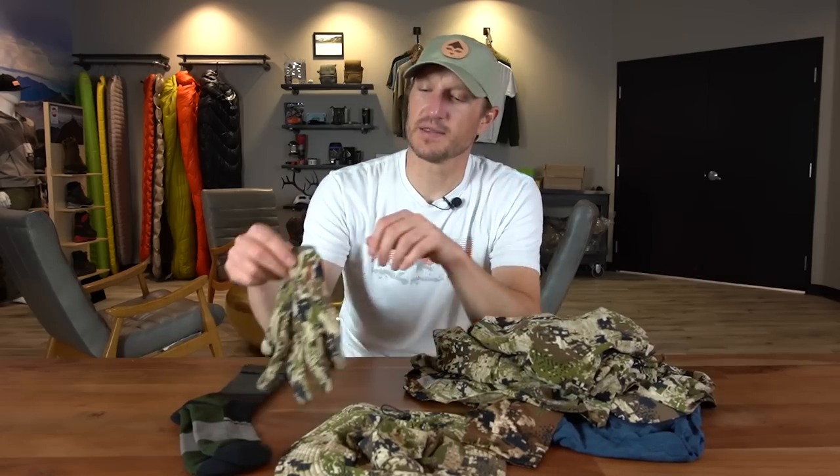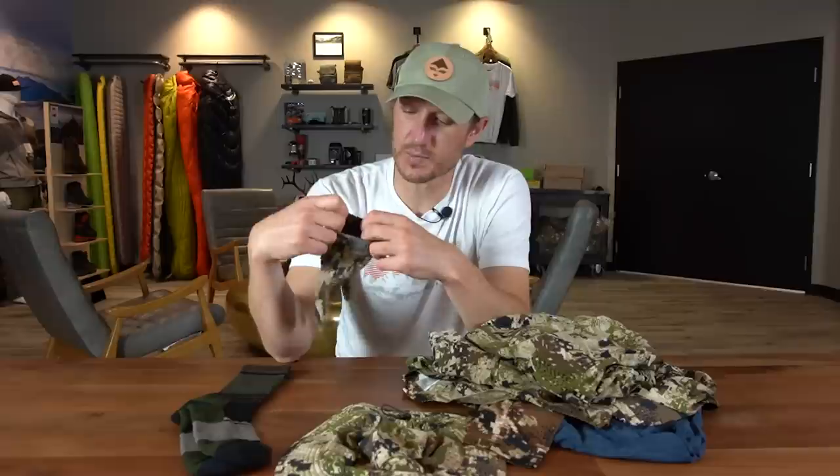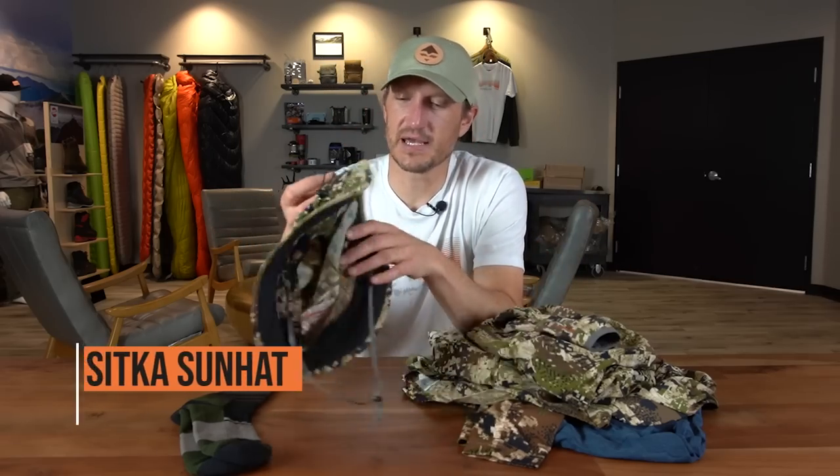Moving on to the Sitka Ascent glove — a very lightweight, breathable glove in the exact same material as the pants. It has a very light leather palm for some dexterity. This is a really nice fitting glove and a great addition for spot-and-stalk hunting, since you're often crawling over rocky terrain or through cheatgrass where those little thorns can get into your hands and cause problems.